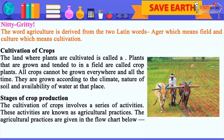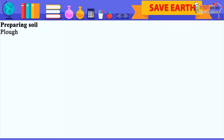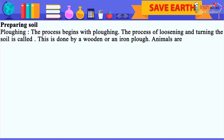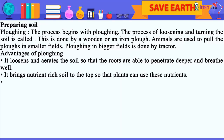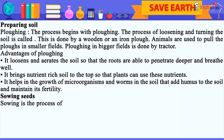The agricultural practices are given in the flow chart below. Preparing soil — Plowing. The process of loosening and turning the soil is called plowing. This is done by a wooden or an iron plow. Animals are used to pull the plows in smaller fields; plowing in bigger fields is done by tractors. Advantages of plowing: it loosens and aerates the soil so that the roots are able to penetrate deeper and breathe well. It brings nutrient-rich soil to the top so that plants can use these nutrients. It helps in the growth of microorganisms and worms in the soil that add humus to the soil and maintain its fertility.